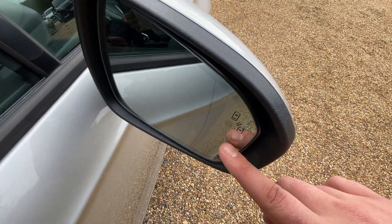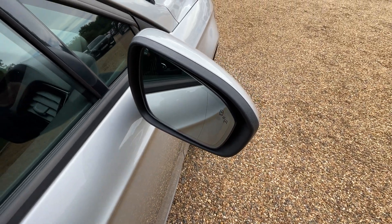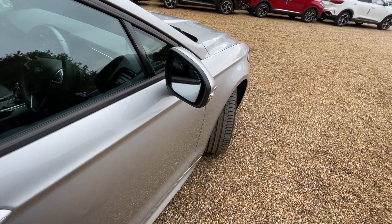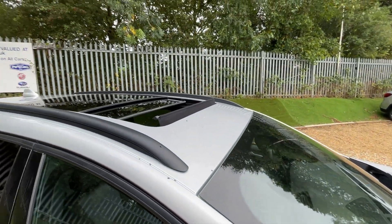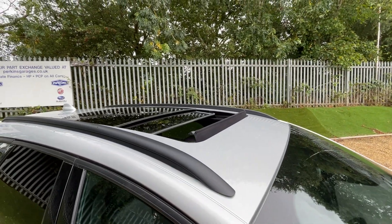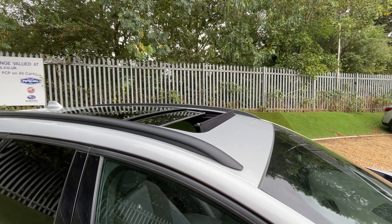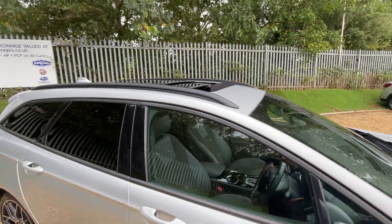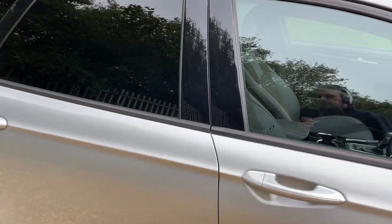In the wing mirrors we have little icons which stand for blind spot assist. If someone's in your blind spot on the nearside or offside of the vehicle, it'll give you an orange illumination to let you know it's unsafe to pull in or out. Moving to the roof, we have a panoramic glass opening roof, letting a cool breeze of fresh air into the cabin whilst driving, and it also lets in an abundance of light.